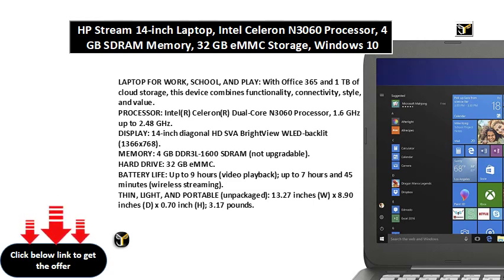Battery Life: up to 9 hours. Video Playback: up to 7 hours and 45 minutes. Wireless Streaming.